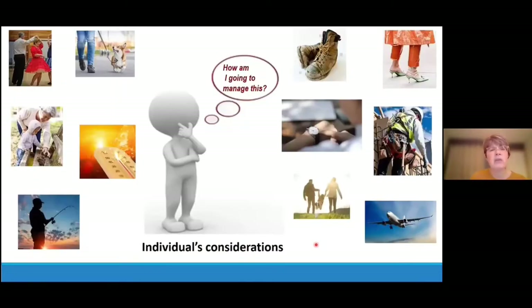Each individual has their own considerations — they may need to work and wear work boots, feel they don't have time for appointments, or plan on traveling. When temperatures were very hot in Alberta this past summer, people were reluctant to have compression wraps on without air conditioning at home. We need to blend the individual's considerations with the health management team's plan to come up with a mutually agreeable plan moving forward.